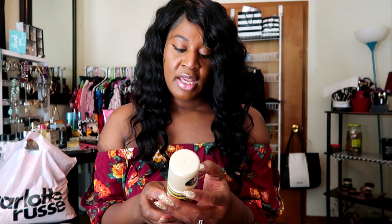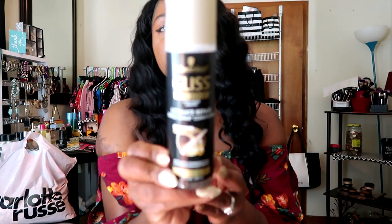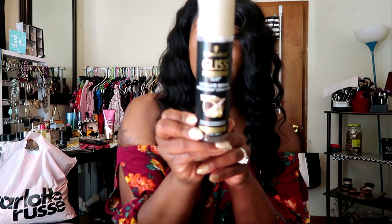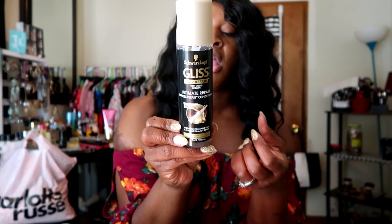Continuing on with hair products, I picked up the Gliss Hair Repair Ultimate Repair Spray In Conditioner — it's a leave-in. This contains liquid keratin and it's supposed to help strengthen your hair. It is for damaged hair and it smells really, really good. You just shake it up and it comes with a spray, so you just mist it on your hair. So far, so good. I'm thinking I want to start doing hair videos at the beginning of the year, but I haven't really decided yet.